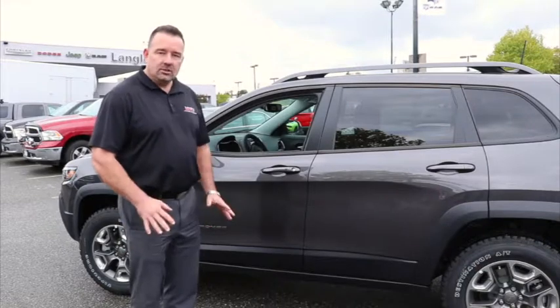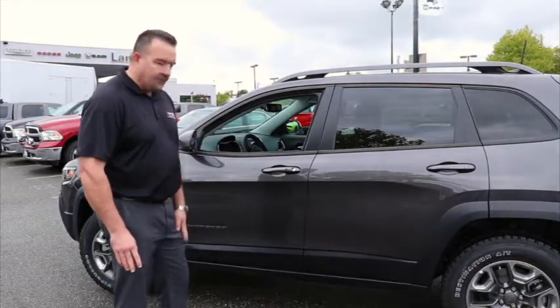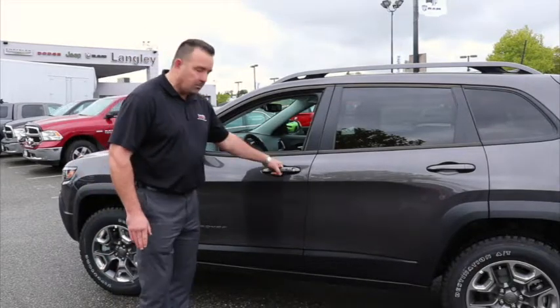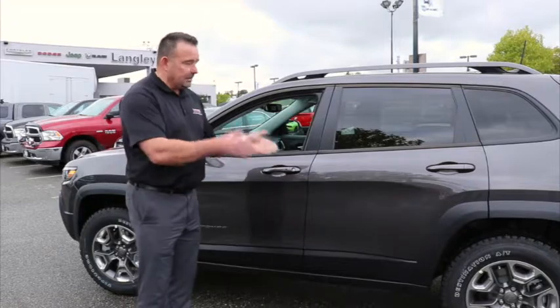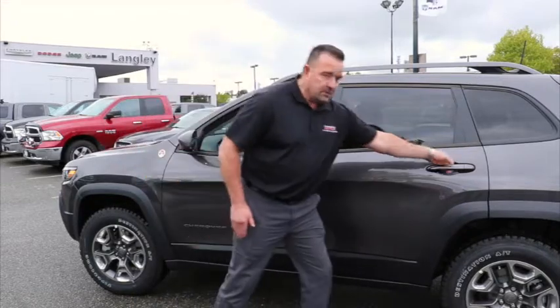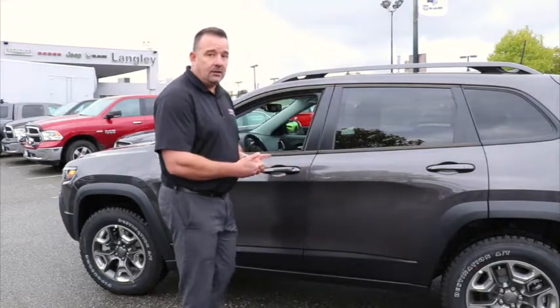This next feature is a convenience feature — it's called passive entry. The door is locked at the moment, but if I walk up with the fob in my pocket, all I have to do is put my hand in the handle and it will unlock the door. Even if I need to access the back door, it's already open so I can just move to the back. If my hands are full and I wanted to put something in the back seat, it's great for that.